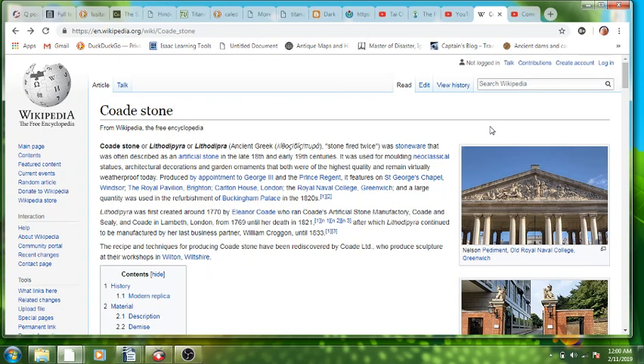Hey everyone, it's Sarah Tonin. I'm just doing another quick sort of jot of a video. I discovered through one of the books I'm reading right now something called Coade Stone, which was a manufactured stone created in 1770 by a woman called Eleanor Coade, who ran Coade's official stone manufacturing in London.